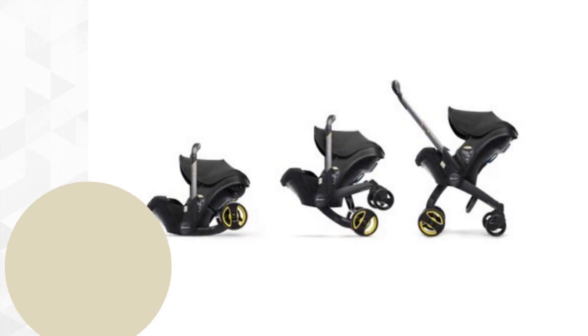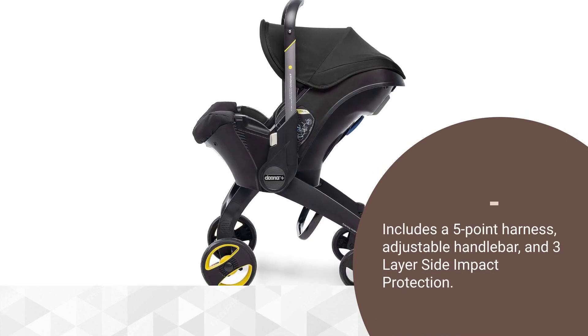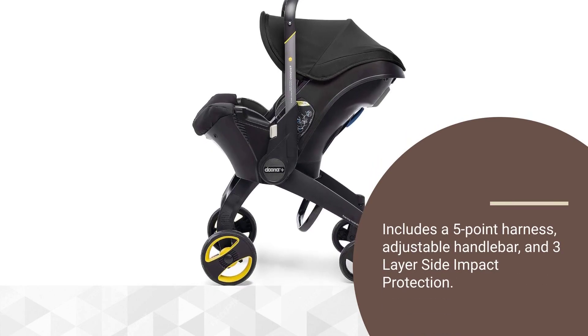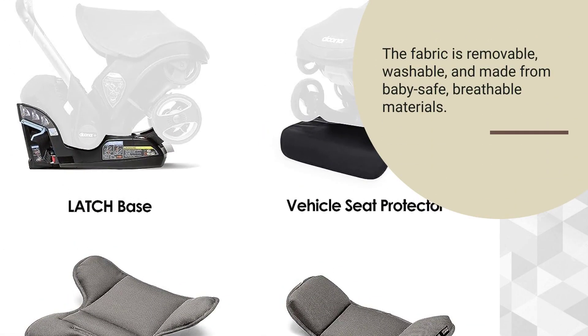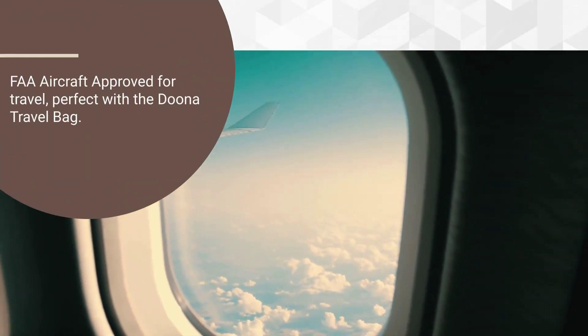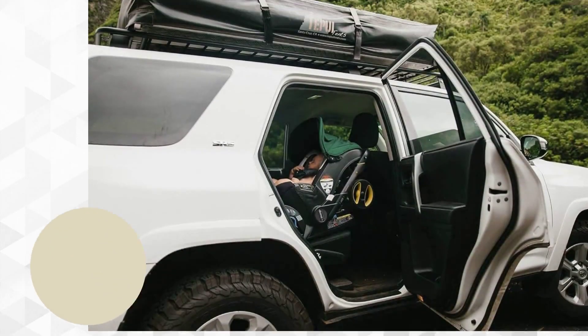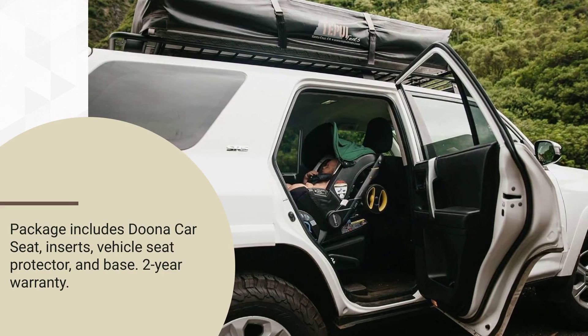From car seat to stroller in seconds with one simple motion. Includes a five-point harness, adjustable handlebar, and three-layer side impact protection. The fabric is removable, washable, and made from baby-safe, breathable materials. FAA aircraft approved for travel, perfect with the Duna Travel Bag. Rear-facing design, suitable from four pounds to 35 pounds and up to 32 inches in height.